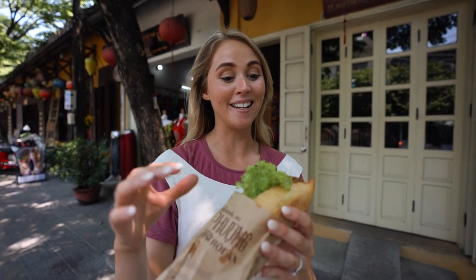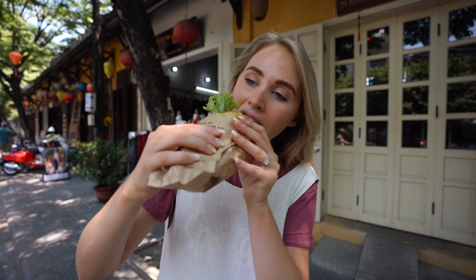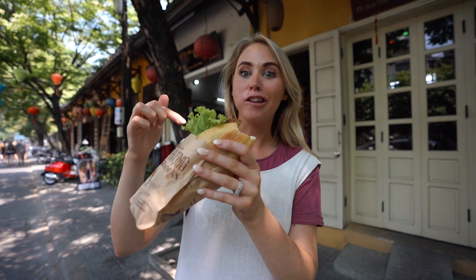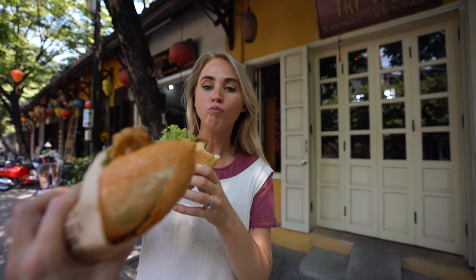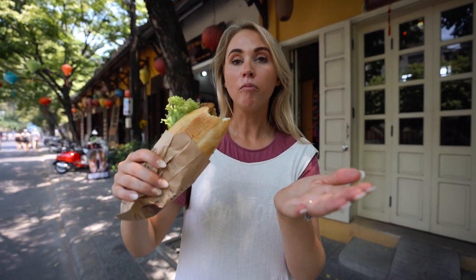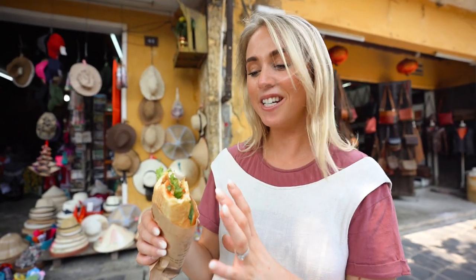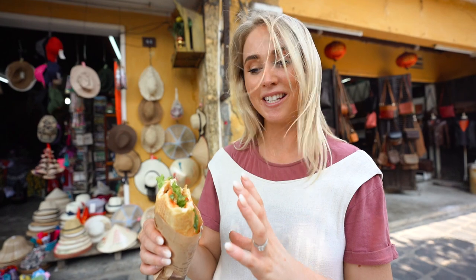I've heard Vietnam does the best baguettes. That is a really good sandwich — if you can eat a French baguette and have cultural food at the same time, I'm in. There is so much flavor in this: you've got chili, coriander, and then the tofu tastes like satay, all mixed in with a really nice baguette that's crunchy and soft at the same time. I can see why that place is so popular.